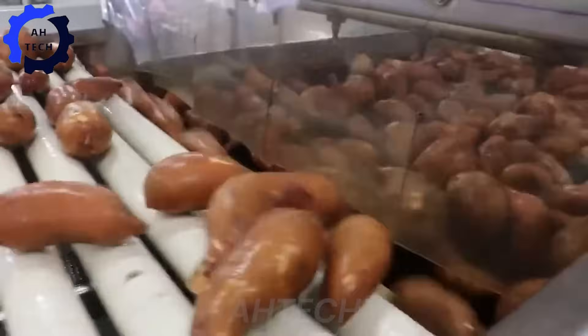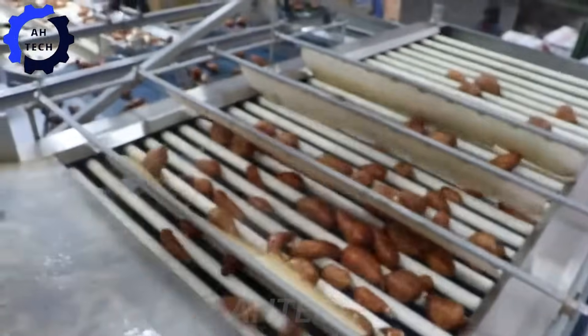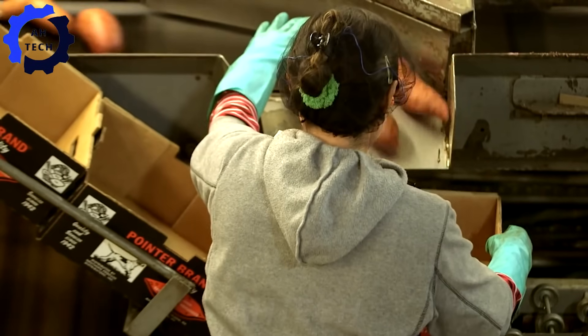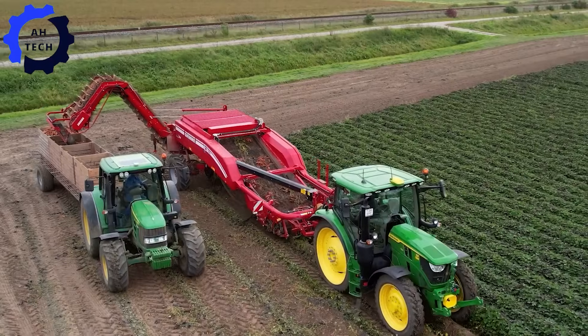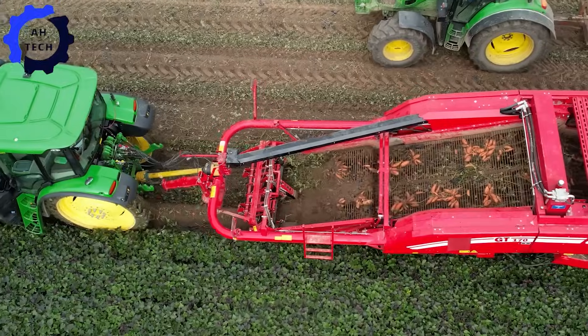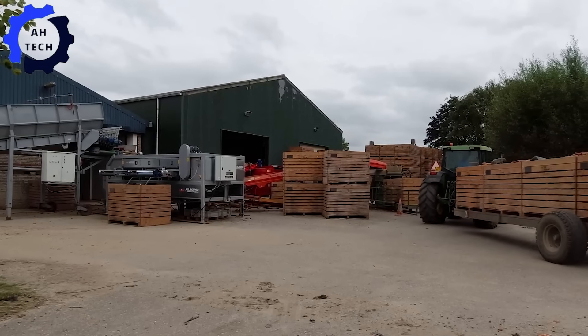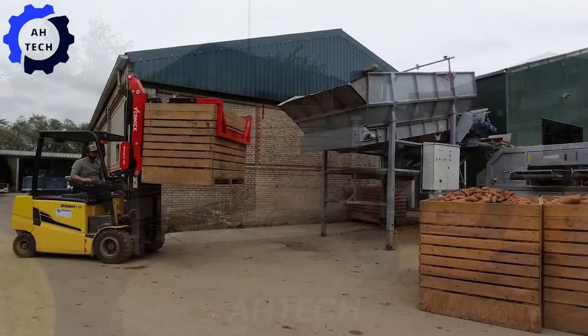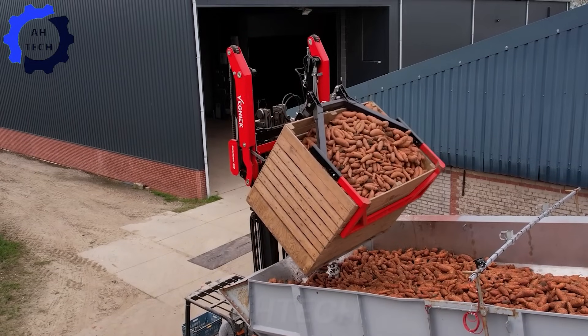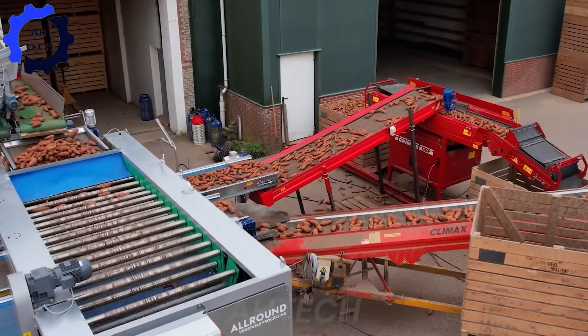This machine exemplifies the combination of innovation and tradition in American agriculture. Together, these technologies redefine the sweet potato harvesting and storage process, improving productivity, efficiency, and sustainability. Join us in celebrating the evolution of American agriculture through innovations in sweet potato harvesting and preservation.